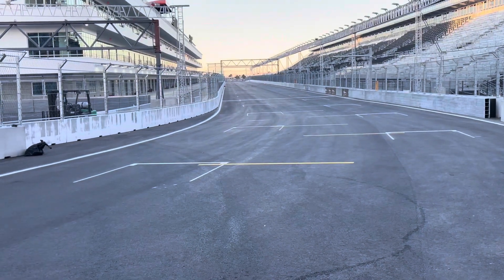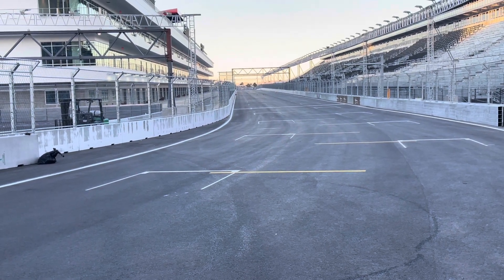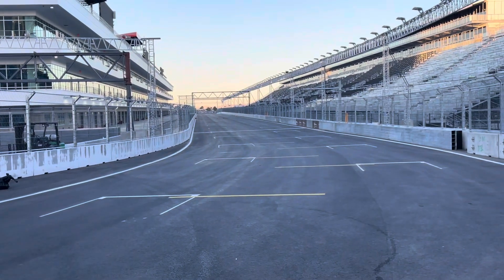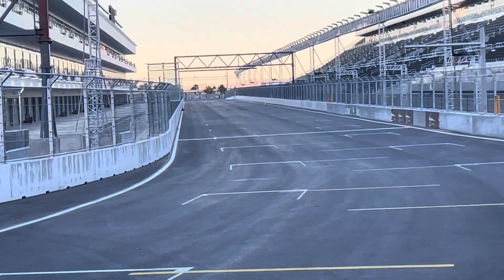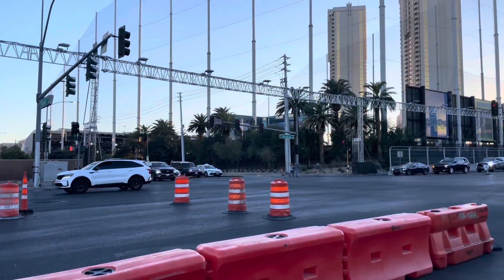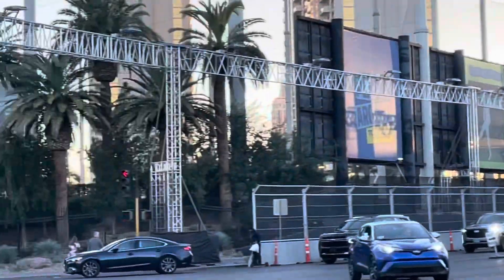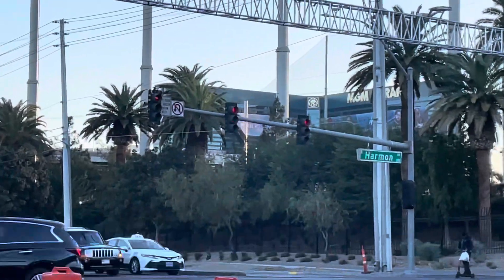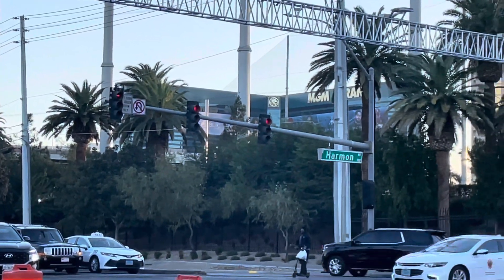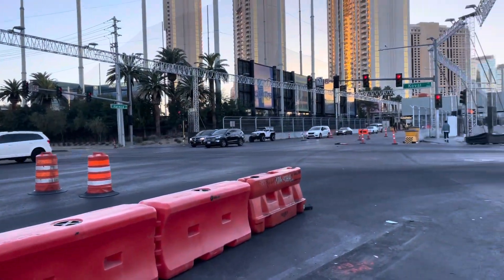Here is the part of the track right off of Harmon Avenue. We are now on the corner of Harmon and Koval. There's the MGM right there — very, very close to the Strip. And we're going to go around the corner and take a look.